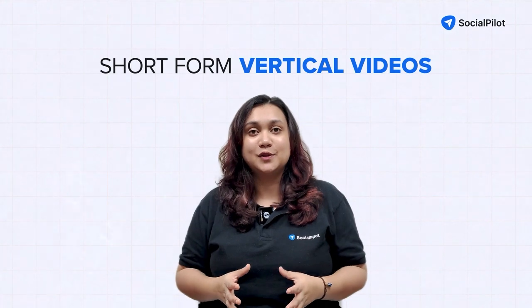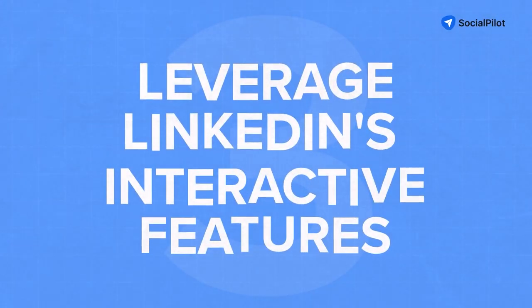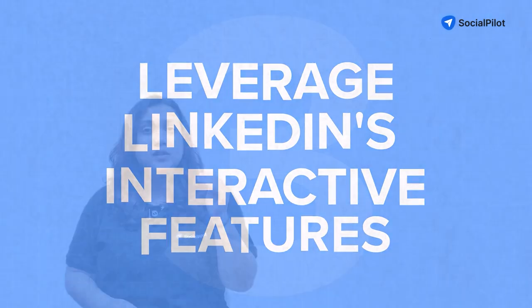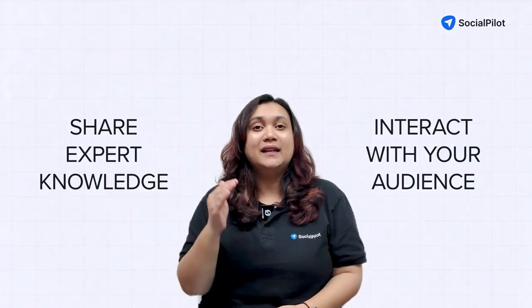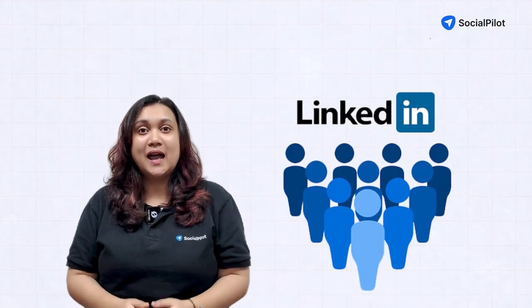Third, leverage LinkedIn's interactive features. Utilize polls to encourage audience participation and gather valuable insights. Host LinkedIn Live sessions to share expert knowledge and interact with your audience in real time. Create and manage LinkedIn groups to build community and your brand, and also join relevant groups and engage actively.